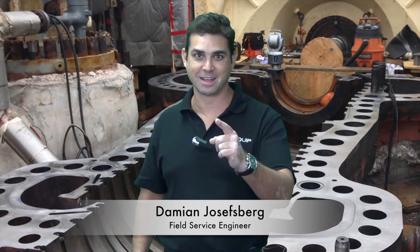So if you'd like one of our alignment engineers to go to your unit and perform the internal alignment, you can always find us on the web at Equip.com. You can email us at info@Equip.com, or you can call us at 855-EQUIP-1. I'm Damian Josephsburg and I'll see you next time.